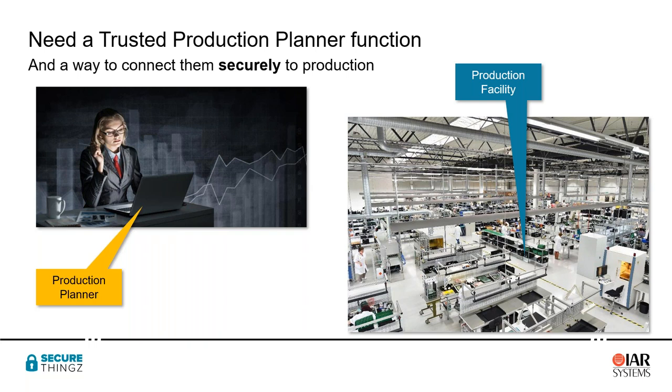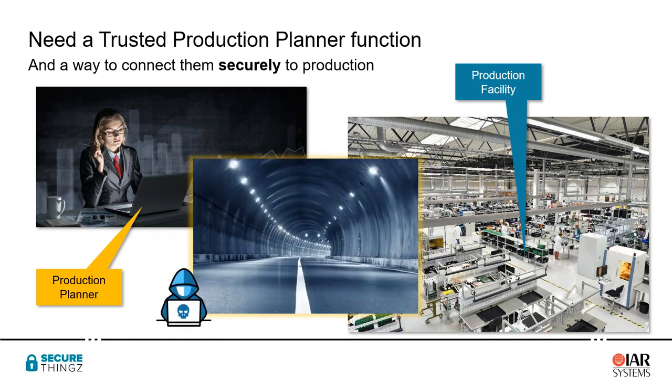Ideally, what we'd like to do is create a tunnel straight from the production planner all the way down to the production facility. If we can create such a tunnel, we can keep out all of the bad actors — those people who want to steal or change our intellectual property — and prevent them from interfering with that transfer process.